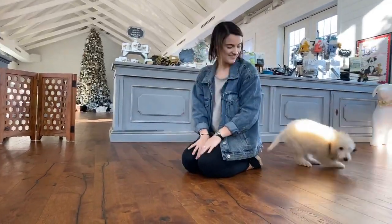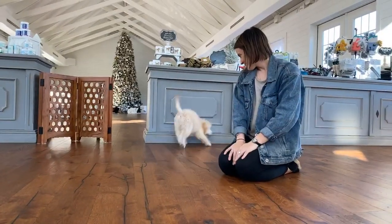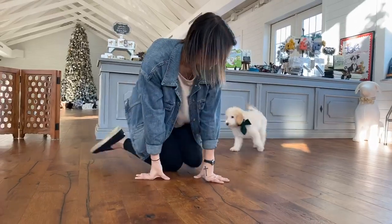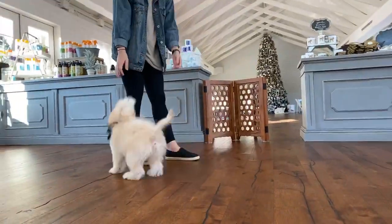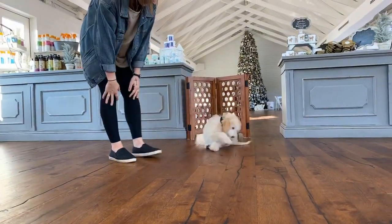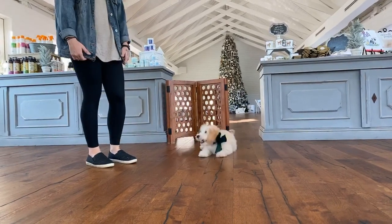She's so happy and friendly and silly and funny — she's showing off! Look how cute she is with her little stocky legs and her little cobby body. She's got a great coat, a great personality — super friendly, super outgoing.